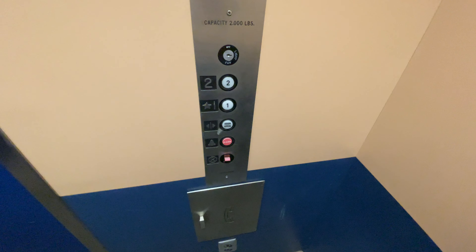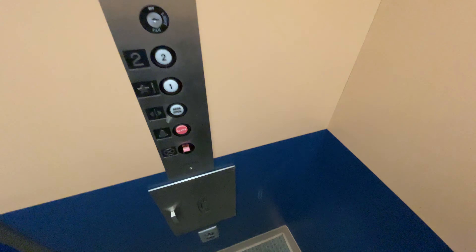Let's go down to one. Let's go to Cab View. Pretty basic cab, but nice because of the color of the door and the walls. The button light went out. Here we are at one.